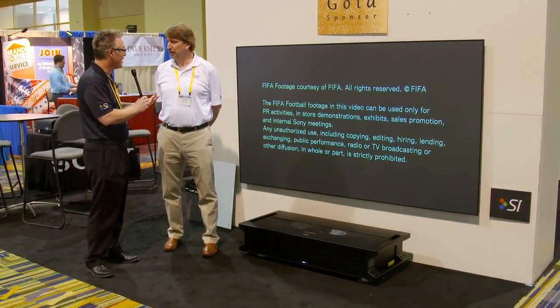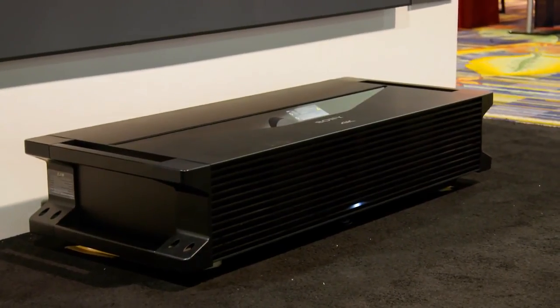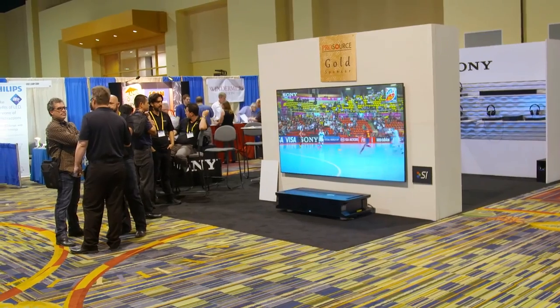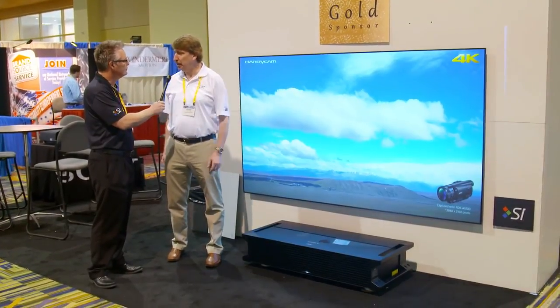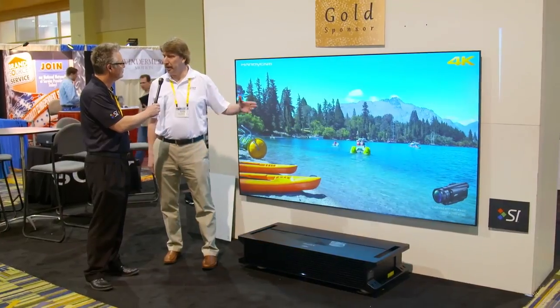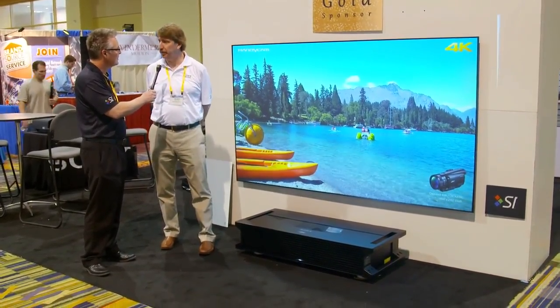I just talked to a dealer a few minutes ago who's already spec'd it into three jobs. Short throws are really making a comeback — people are looking for bigger and bigger screens, but not everybody wants to put a 100,000-dollar device in their house. With a short throw projector that takes up very little space, you can get the look and feel of a large-screen TV.